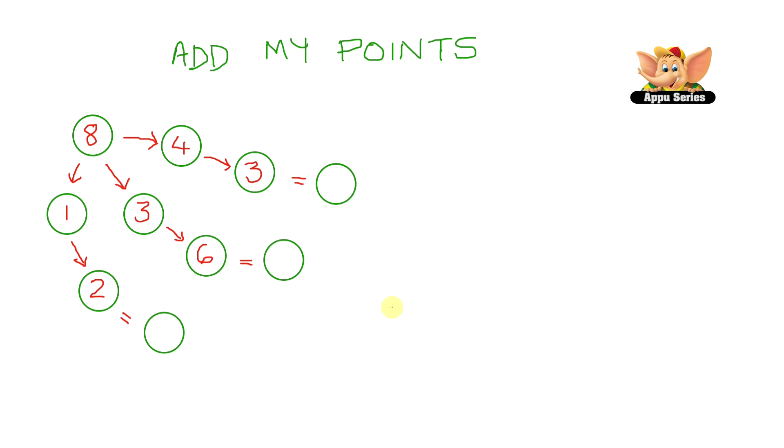Let's do one more activity called the frog jump. Here we have a few paths to ponds with fish in them. The question is: which path should the frog take to reach the pond with 17 fishes? Let's look at the first path — that's 8 plus 4 plus 3. So 8 plus 4 gives us 12, plus 3 gives us 15. So the first path has 15 fish.